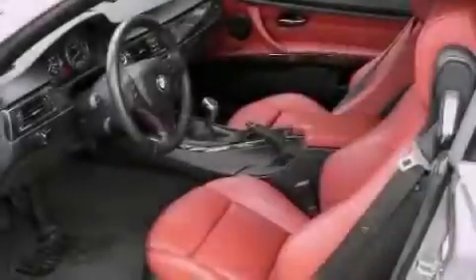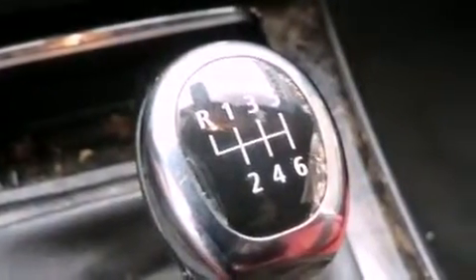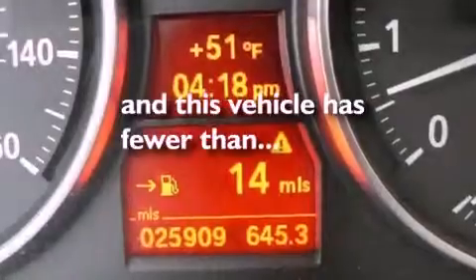Further features include leather seats, a security system, fog lamps, an anti-lock braking system, side impact airbags, a home link feature, and this vehicle has fewer than 26,000 miles on the odometer.